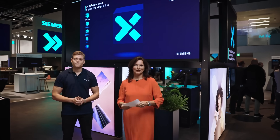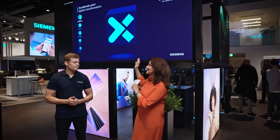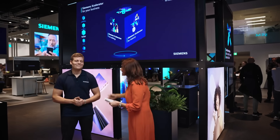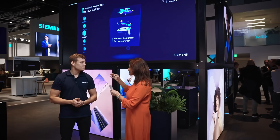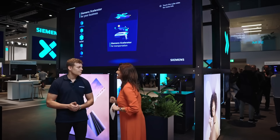We're here at the center of our booth at InnoTrans at the so-called Siemens Accelerator for Transport. The Siemens Accelerator is our new open digital business platform that will help accelerate the digital transformation for our customers. It consists of three pillars: first, our portfolio of curated IoT-enabled hardware and software elements.